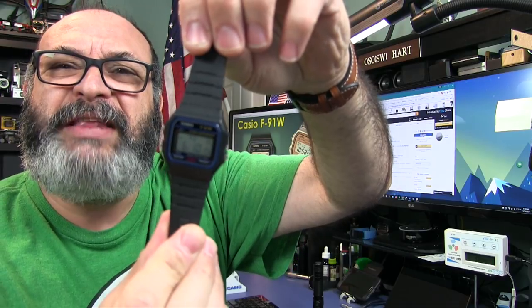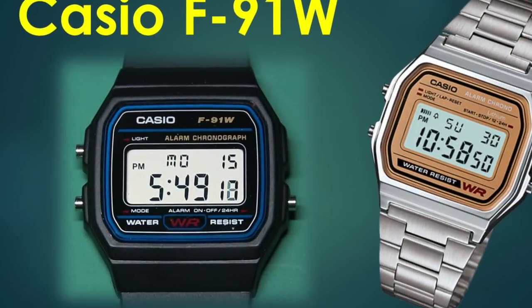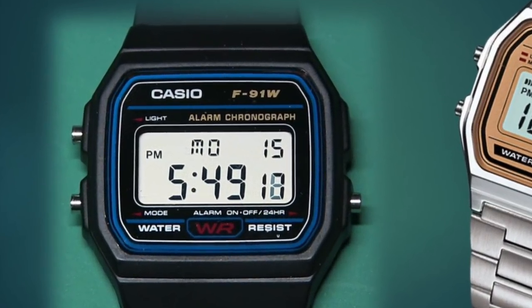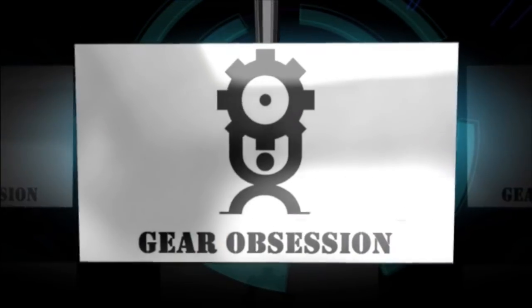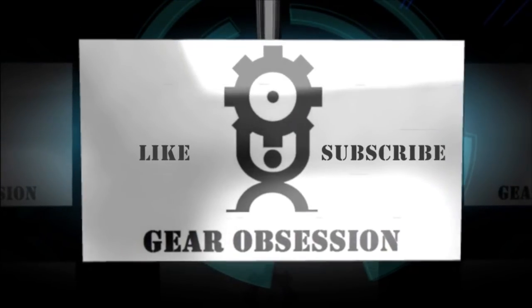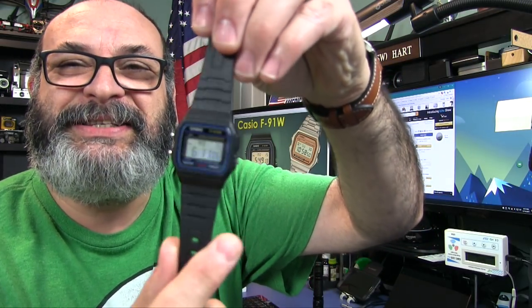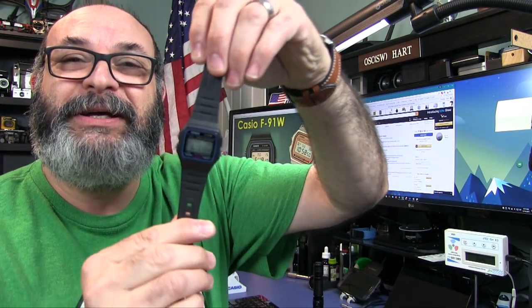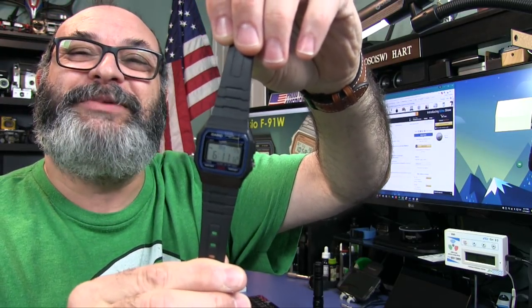Fred here, welcome back to the Gear Obsession channel. The Casio F91W - is it retro chic or terrorist watch? If you're someone who digs this 1980s vibe, you can get this for seven dollars right now on Amazon.